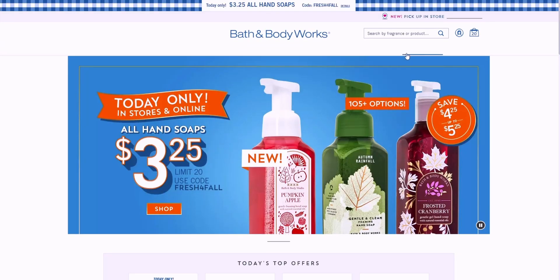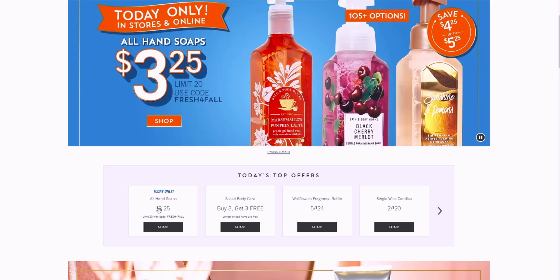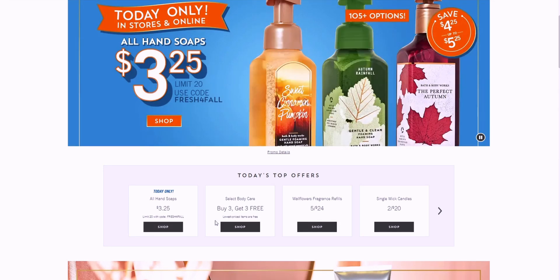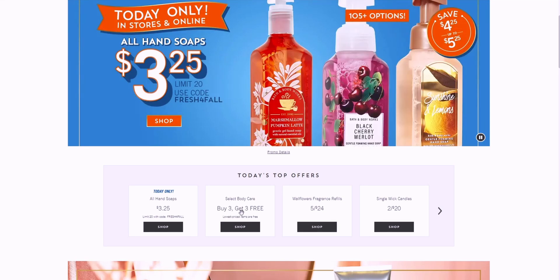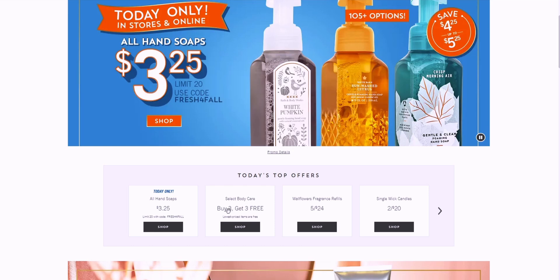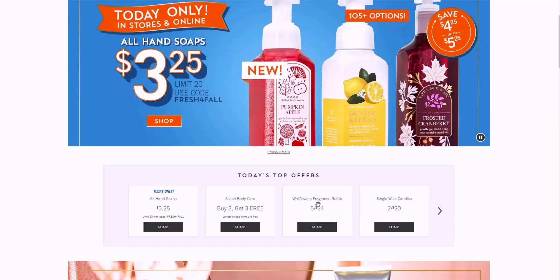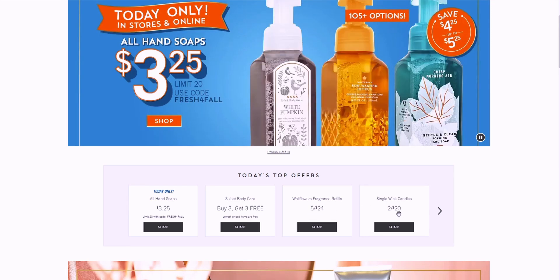Going back to the main page: today's deals are hand soaps at $3.25, limit 20. They also have buy three get three free — which is better than the previous buy three get two free. Wallflower fragrant refills are five for $24, and single wick candles are two for $20.